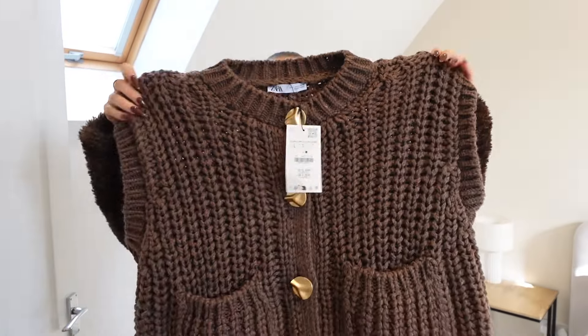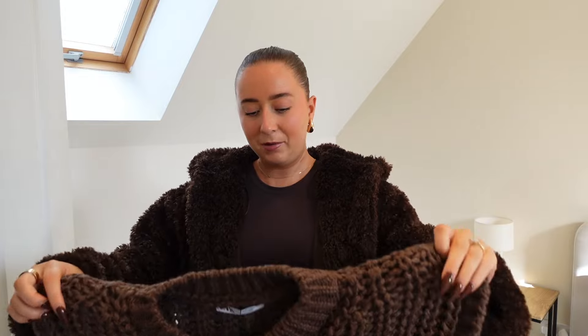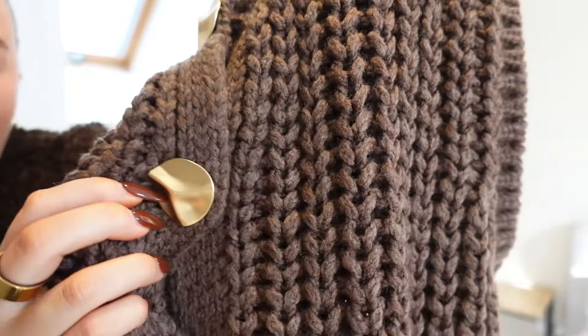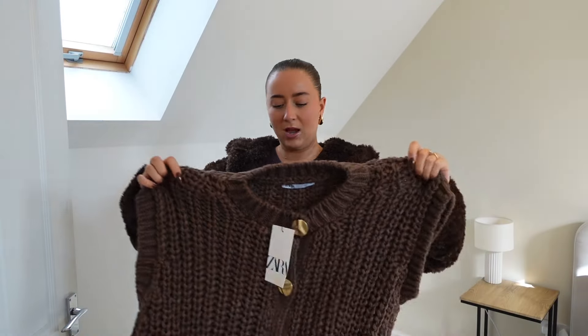Next up we have this little knitted vest. I already have this in a light blue and I loved it. I feel like all year round you will reach for this — it'll look really nice with some denim shorts in summer, you can layer it with jeans or trousers. You could even dress this up for a date night with some jeans and chocolate brown heels, which would be really nice with the gold buttons. I went for a size large.